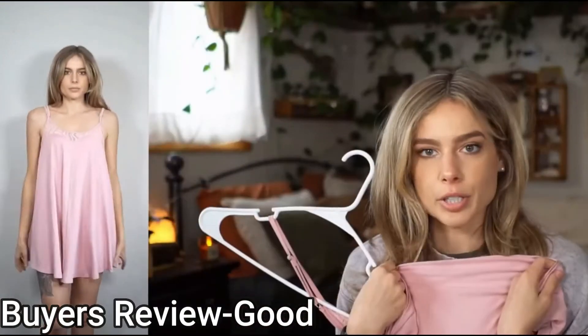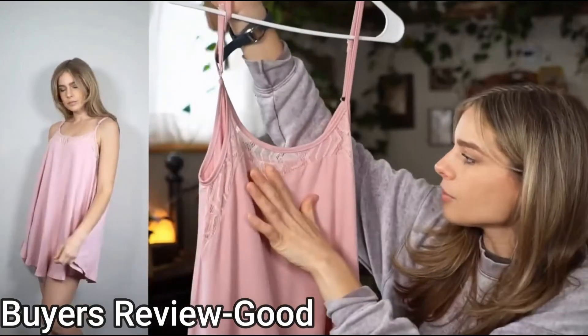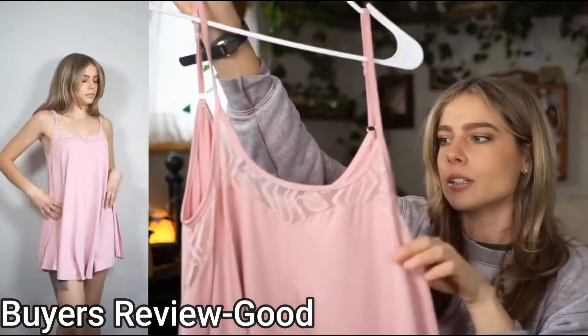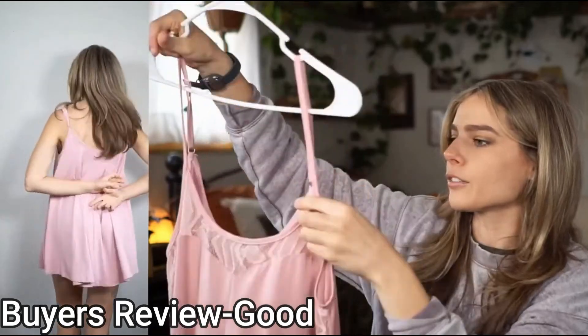Tons of stretch, buttery soft, comfy material. I love the little detail on the front — it's kind of like a sweetheart neck with this lace panel right here. Super cute. It comes down, there's a scoop neck in the front.